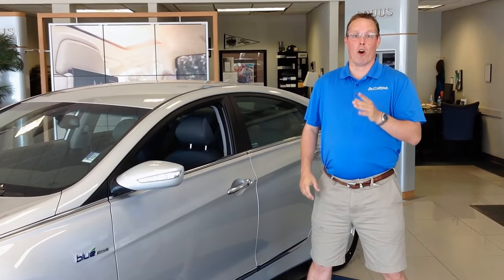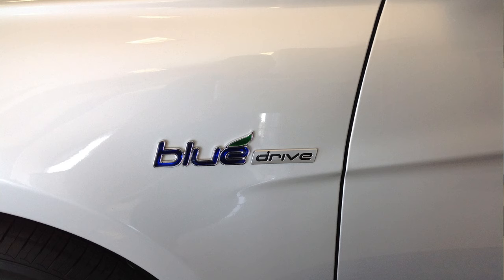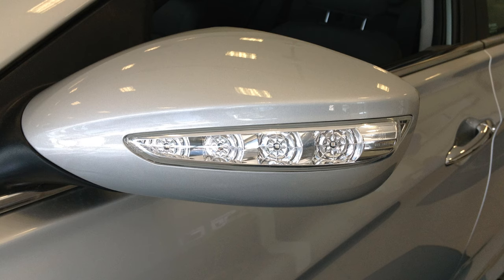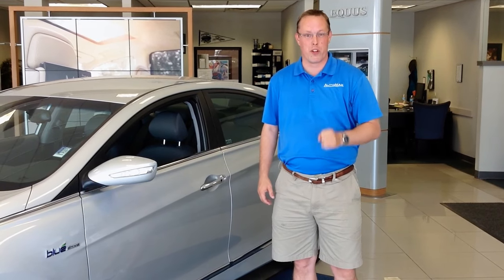The whole world is starting to think green these days, but I want to give you a reason to start thinking blue — as in Blue Drive technology. Come on inside and let me show you everything that this Sonata Hybrid can do for you, so you can see whether or not it might be the perfect vehicle for you and your family.